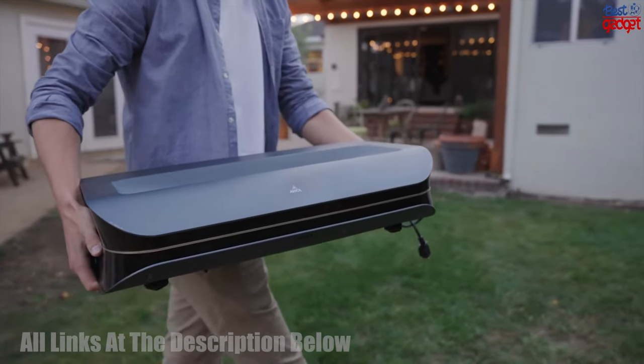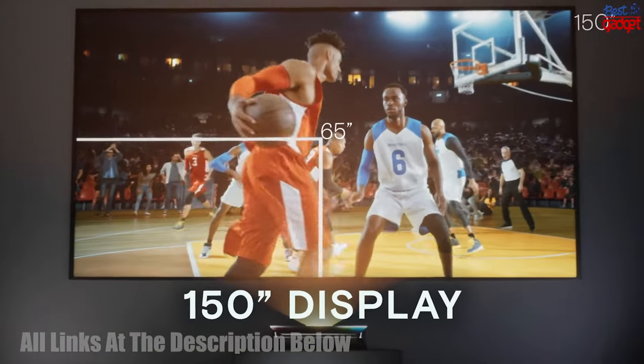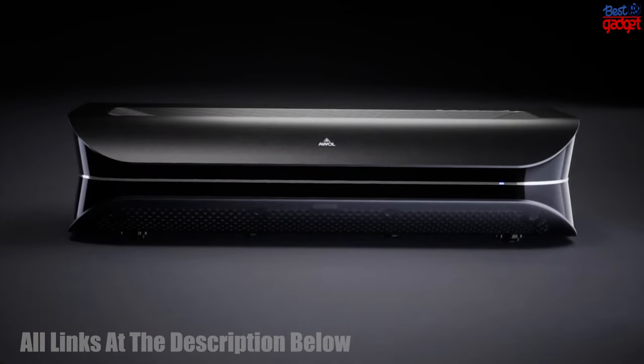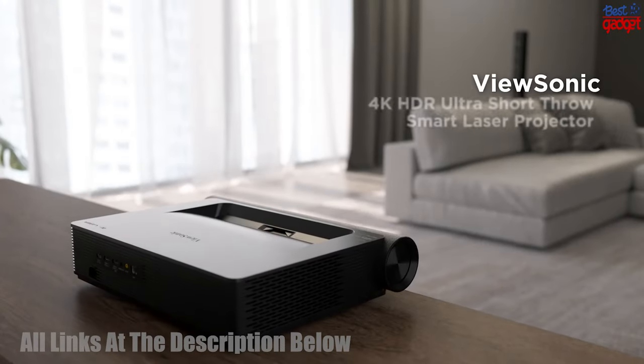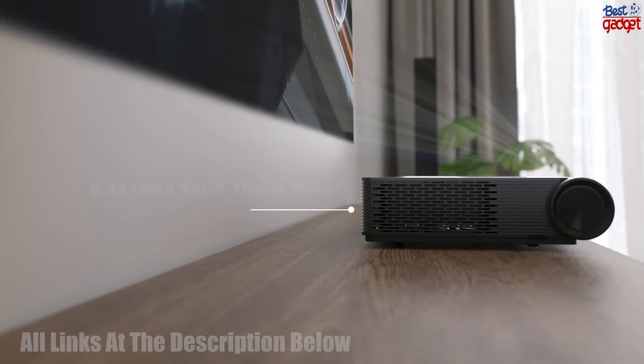The Elwold Vision Ultra Short Throw Projector is designed with convenience and portability in mind, and it's ideal for gamers and movie fans alike.